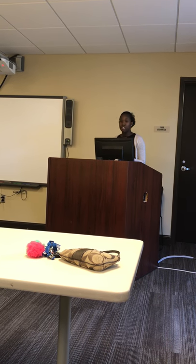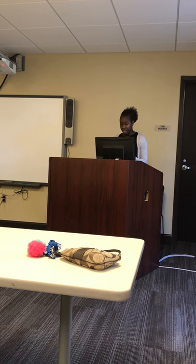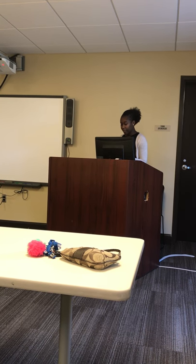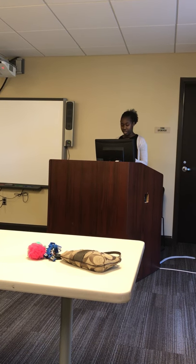My senior year in high school, I was taught to sew. After five weeks of lessons, I created my very own outfit. And after just six months of practice, I designed and sewed my very own prom dress.